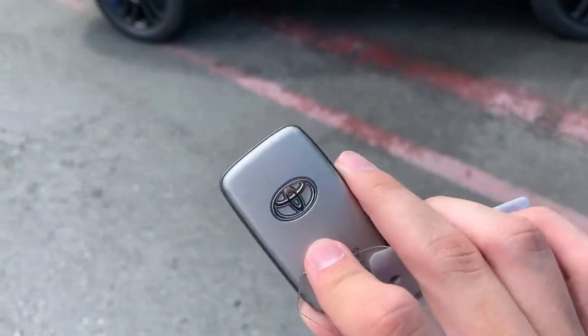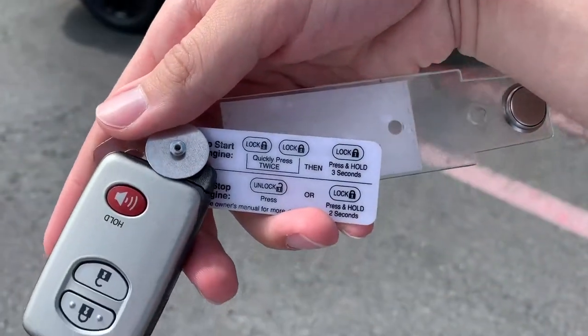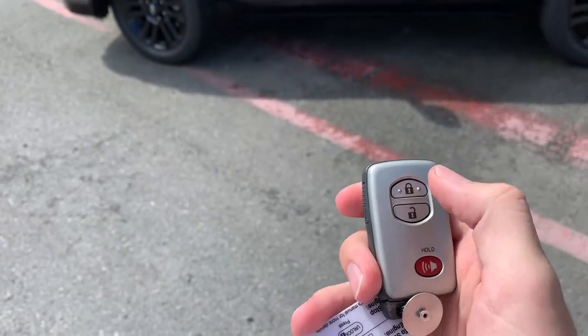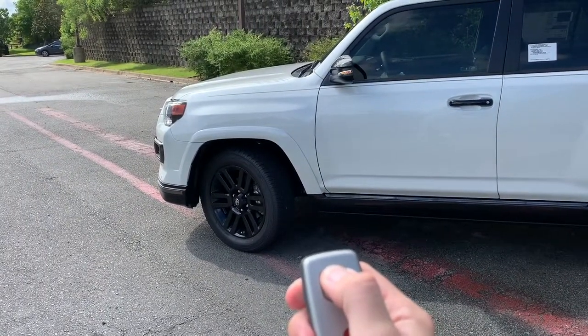This Forerunner is equipped with Toyota's optional remote start on the smart key access fob. The instructions are printed here once you buy, but all you have to do is press the lock button twice and then hold, and it'll start the vehicle.